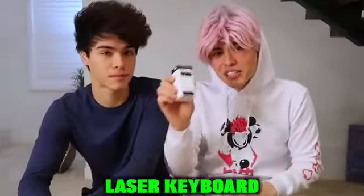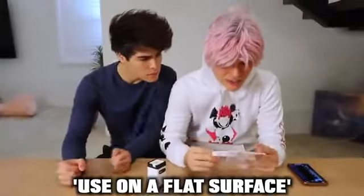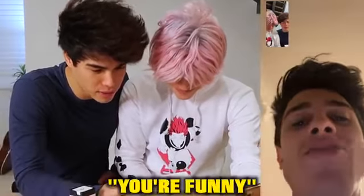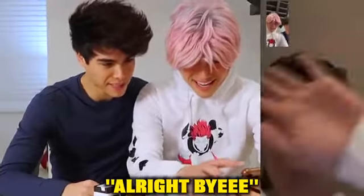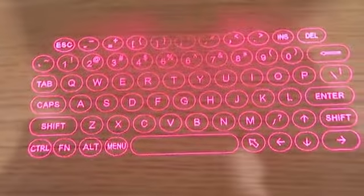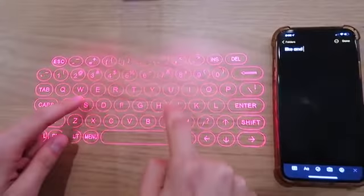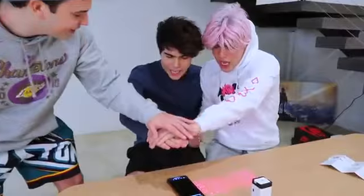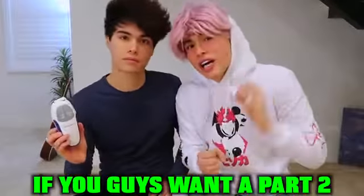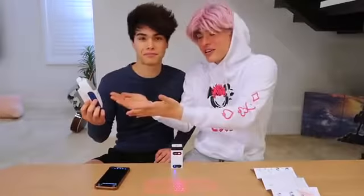The next gadget is a laser keyboard for your phone. The instructions say to use it on a flat surface. We tried using it on Brent's butt — you're fine, Brent! Let's turn it on. Woah, it actually worked! Wait — is that saying what I think it's saying? 'Like and subscribe!' Come on, bring it in, Tanner — one, two, three, like and subscribe! We actually have a lot more gadgets to try out, so if you want a Part 2, let's get this video to 200,000 likes. We can't wait to show you the other gadgets. Thank you so much for watching — see you next time!